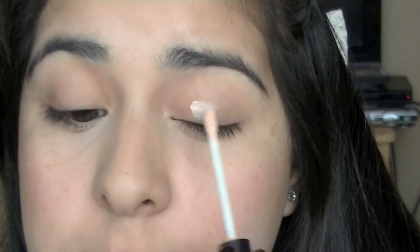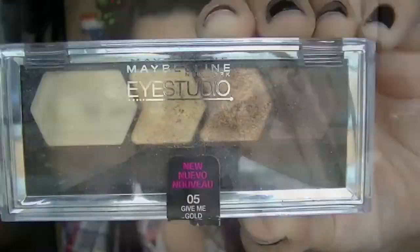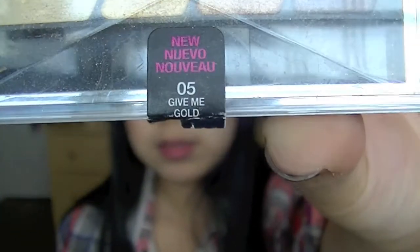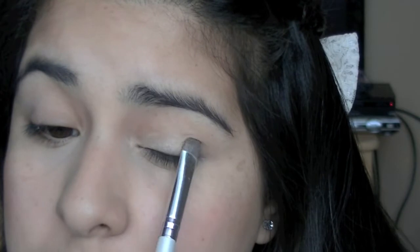Then I'm going to apply some ALF eyelid primer — this is only a dollar and it works so well. I'm using my favorite eyeshadow palette by Maybelline, Give Me Gold. I'm going to apply the light champagne color onto my eyelid, then take the dark brown and apply it to my crease and a little bit on my outer corner.